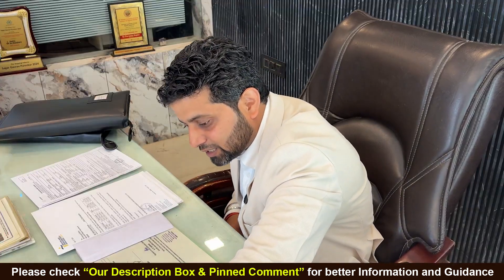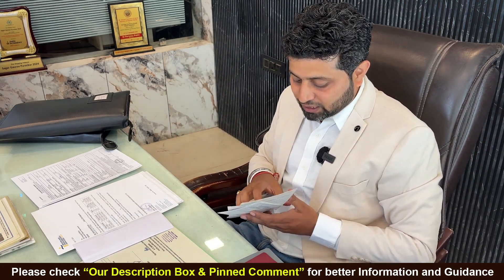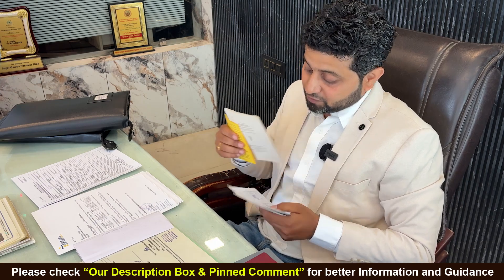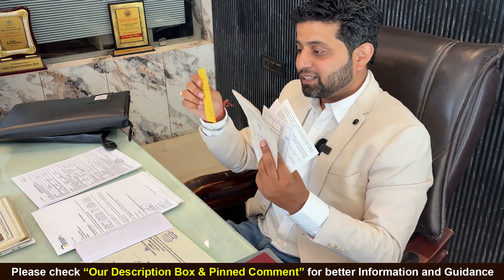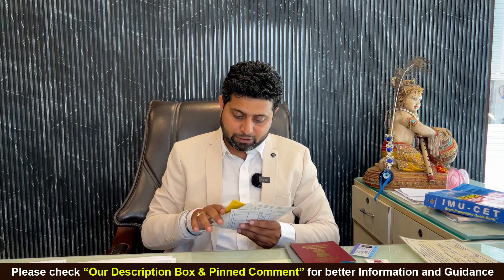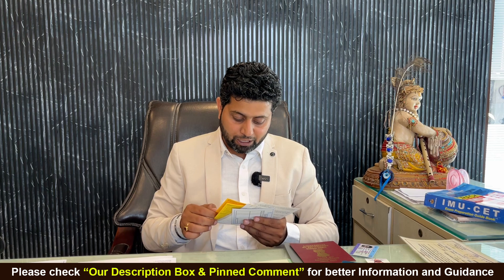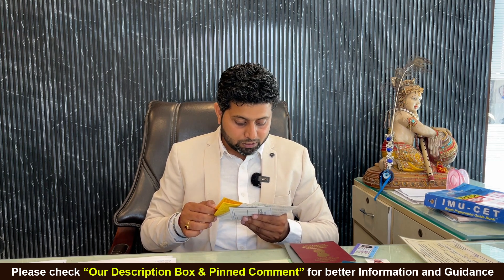This is a yellow fever certificate — it comes in yellow color. Earlier it used to be valid for 10 years. Yellow fever vaccination is also given at very few places — you must have a list of those; if not, let me know and I will make a video about it. My last yellow fever was on 20th May 2017.